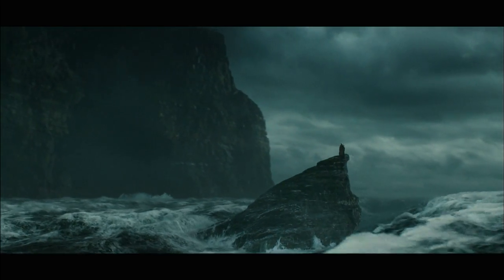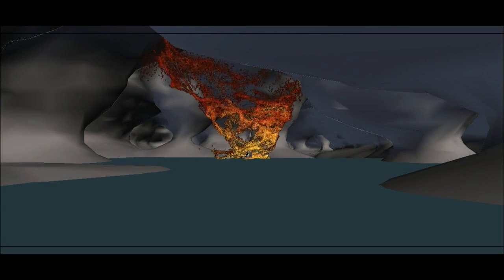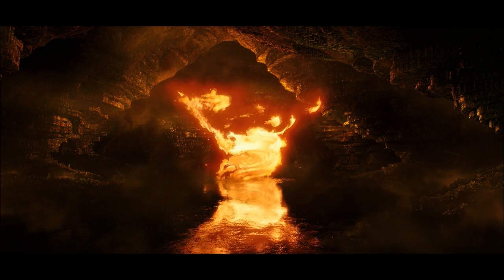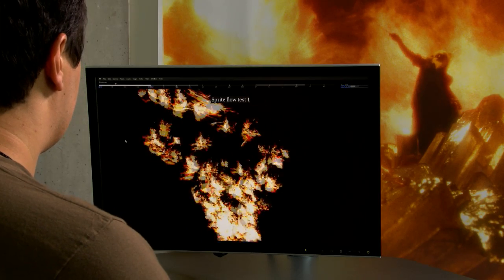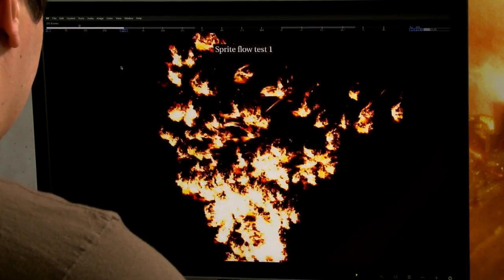ILM's first significant foray into GPU computing was for the film Harry Potter and the Half-Blood Prince, where they were asked to create a tornado of fire. Starting in November of the year before the movie came out, we had a meeting to talk about the state of the art of doing fire for visual effects. We had concept art from the client with specific images of a fire tornado that we knew was beyond what we had tools for in-house at the time.